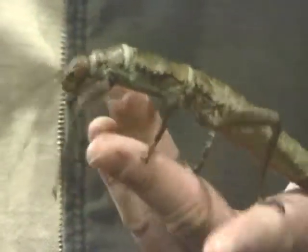These guys live about seven or eight months. The giant thorny walking sticks can live almost two years. So they're fairly long-lived insects.